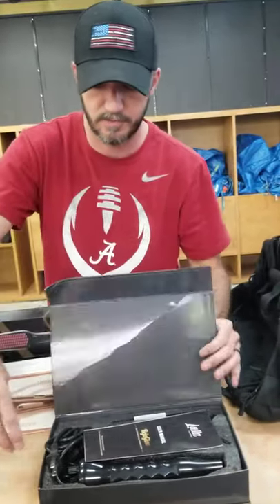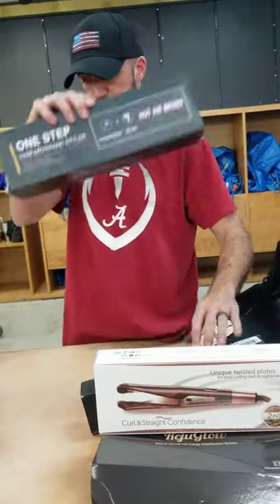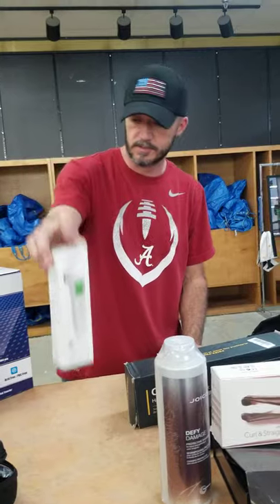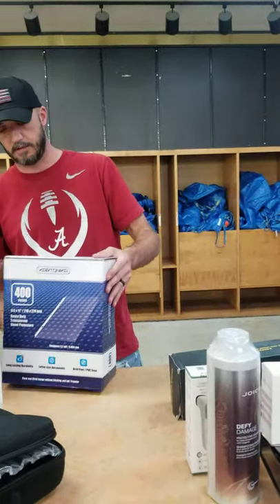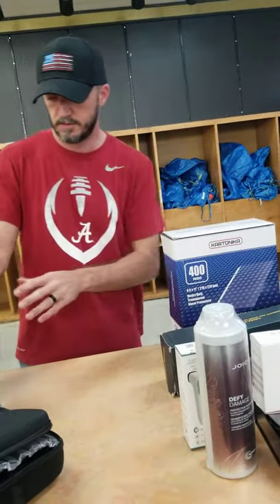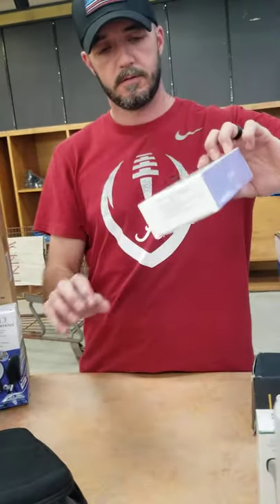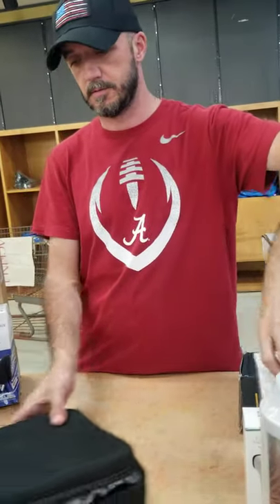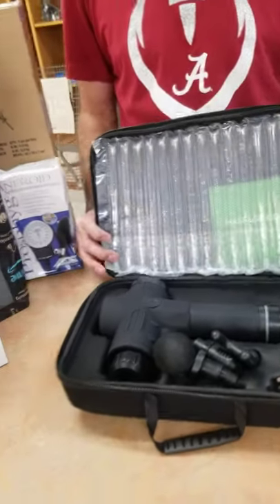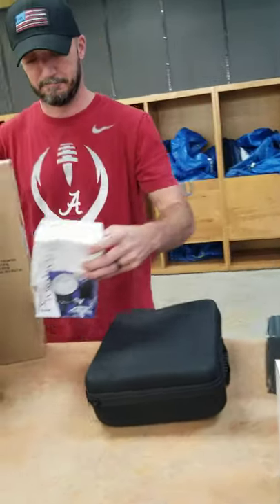Those are skin rejuvenations — I always get mixed up on those. Hair products, hair tools, lots of them this week. Joico shampoo. Thermometers — we have several of those this week. At one point they were hard to find. We have the really good massagers, and this does work because Amanda used it on herself — I couldn't talk her into using it on my back.